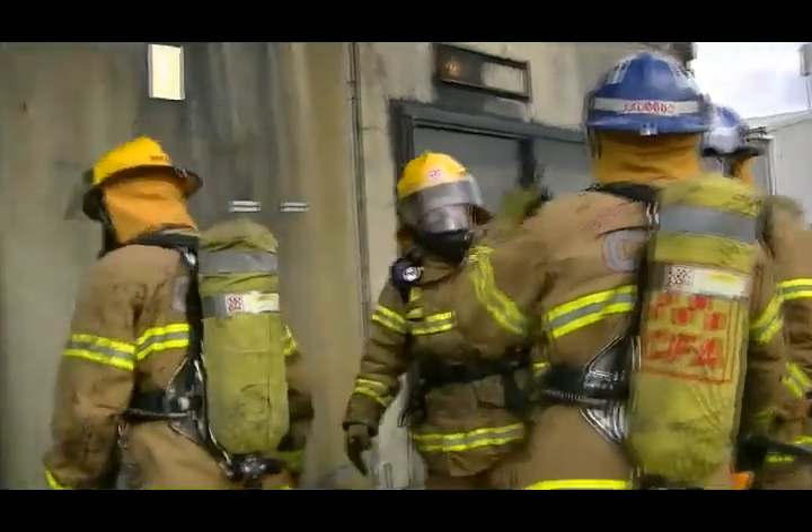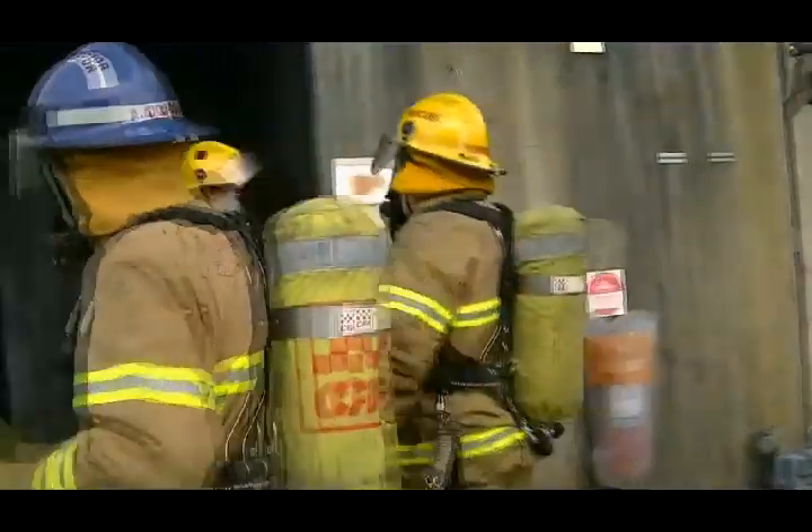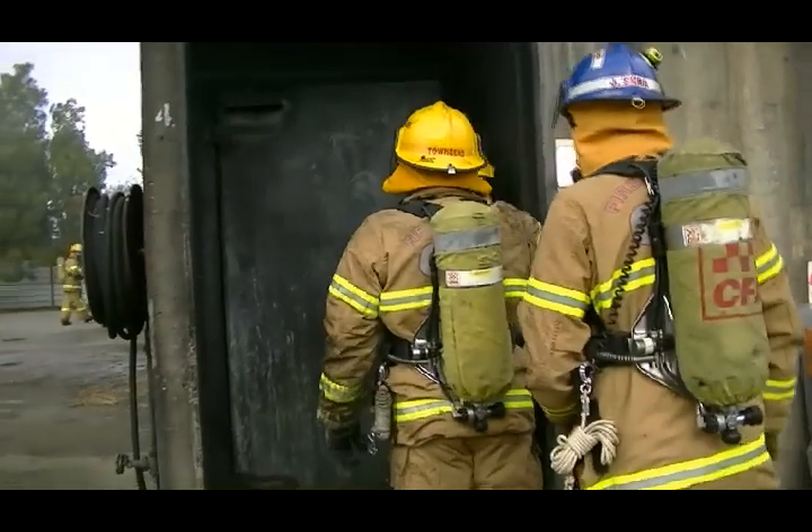Then they move on and do a primary search of a structure laid out as a single storey house, which has real fires and is full of real smoke. With limited visibility, they need to demonstrate their ability to search the building effectively, communicate well with each other, and carry that out in a safe manner.